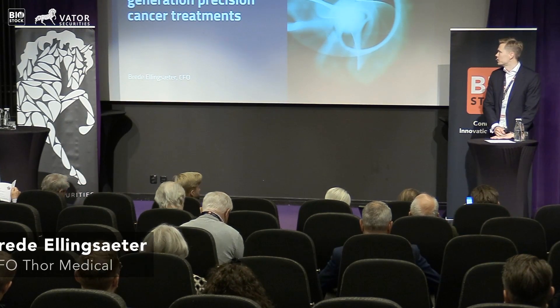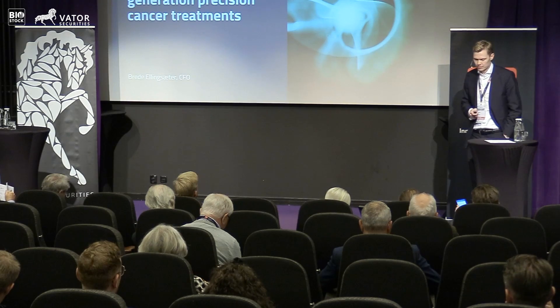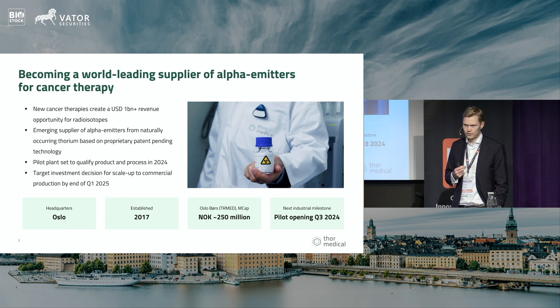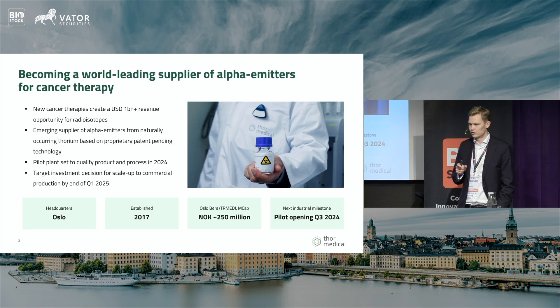It's a pleasure to be here. I will introduce Thor Medical and explain how we are enabling next generation cancer treatment. We have an ambition to become a global leading supplier of alpha emitters for next generation cancer therapy, addressing a potential billion-dollar revenue opportunity within the next decade. We are an emerging supplier of alpha emitters — specifically lead-212 and radium-224 — based on a proprietary, patent-pending separation technology extracting radioactivity from natural thorium, which is quite abundant in the world.